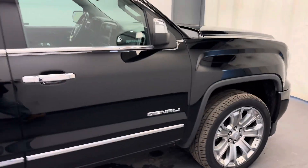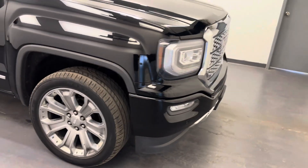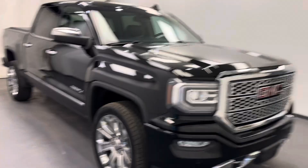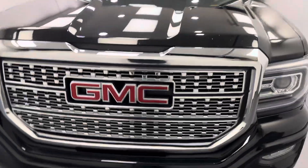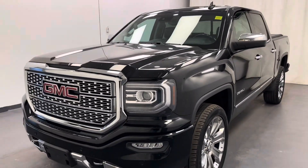And there you have it. That is stock number 262757. You guys have just checked out this black 2018 Sierra 1500 Crew Cab Denali. Thanks for watching.